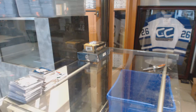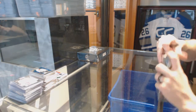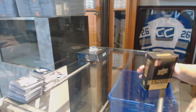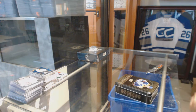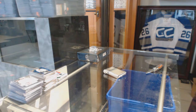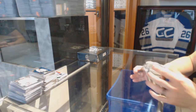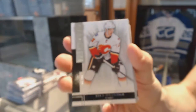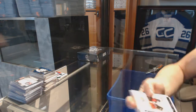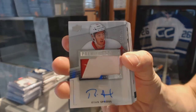Right, now on to the 14-15 Premier. Base card, number 249, for the Calgary Flames — Sean Monahan. We've got a two-color rookie patch auto, numbered 299, for the Detroit Red Wings — Ryan Sproul.